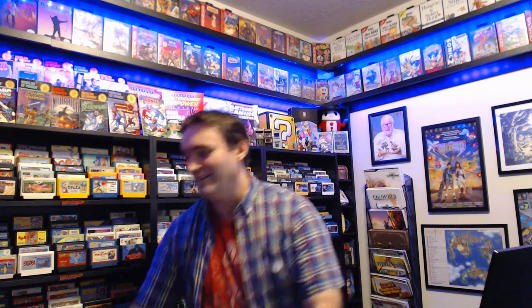Hey everybody, Joe Borey from Single Play Retro Gaming, and today I got a really big box in the mail. Let's open it up together.